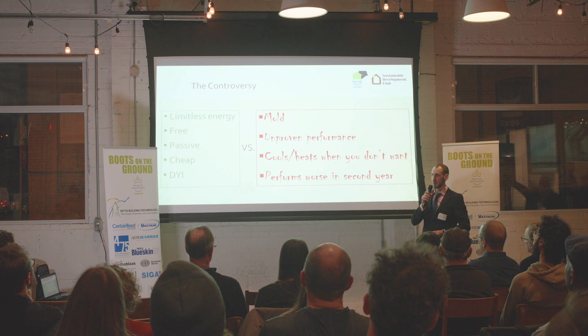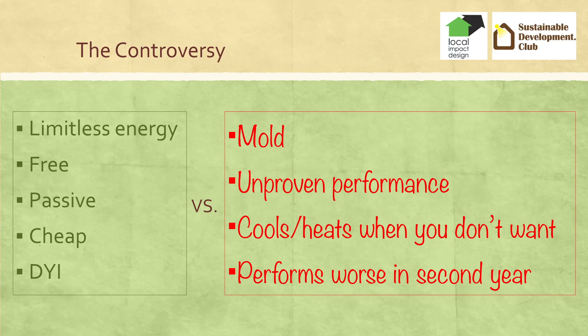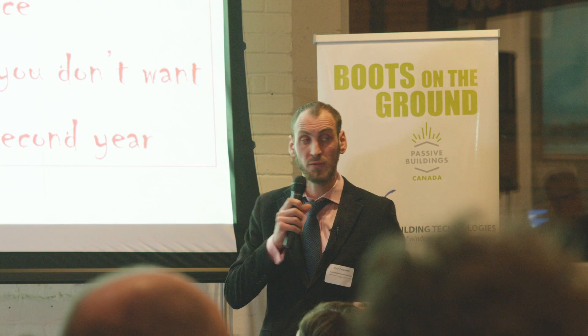I'm not sure why that is, but people usually quote mold and unproven performance, and earth tubes seem to cool or heat whenever you don't need it to. Some people say it's got thermal memory, it accumulates temperature, and by the second or third year the performance just deteriorates. And some other people say it's just limitless energy — it's free, it's passive, it's either cheap or free, and it's forever.